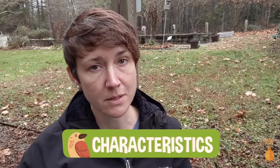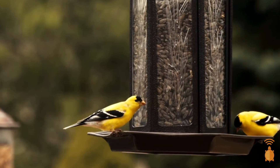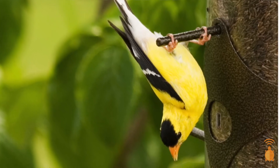They're small birds, similar in size to sparrows, and they have cone-shaped beaks for crunching seeds. They're very active and acrobatic, constantly moving. You can find them holding onto weeds and flower heads and hanging upside down to get to the seeds inside.